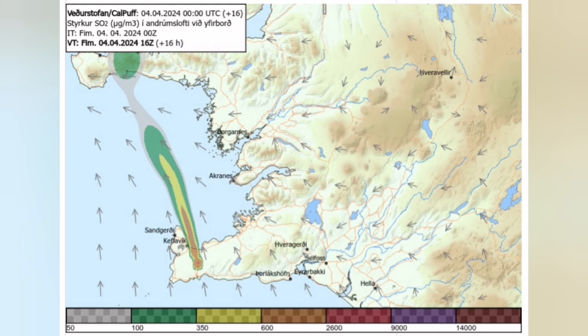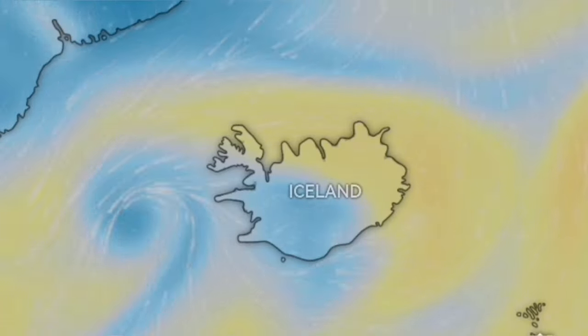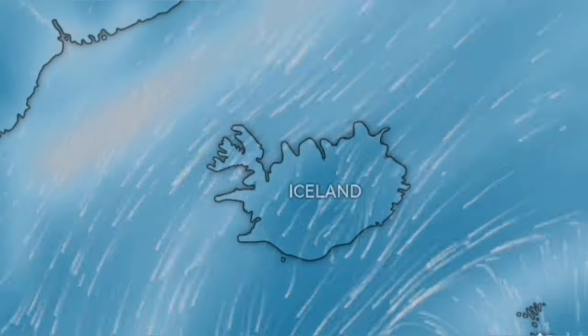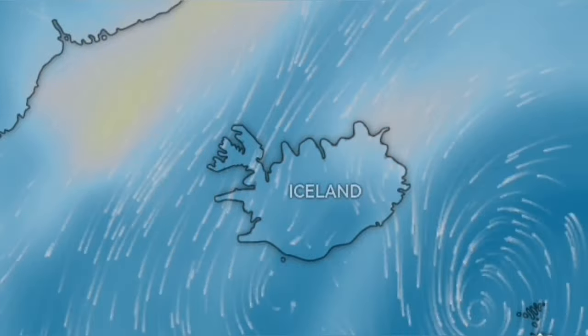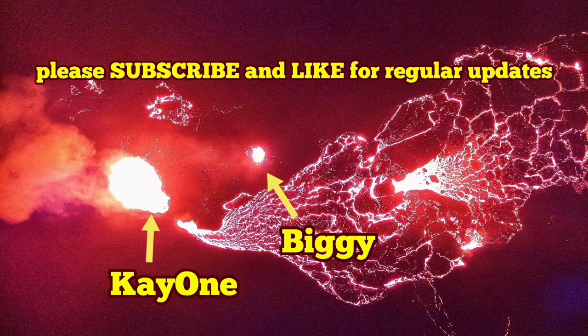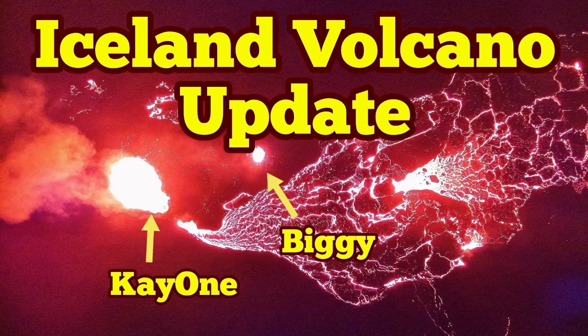The direction imminently will be toward the northwest, but as we move toward the weekend the air pollution will reduce and the quality of the air will improve. Latest updates are available at the Icelandic Meteorological Office. Blue Lagoon will probably be open soon and tourists will be allowed to go and watch the volcano as it erupts continuously and gently.